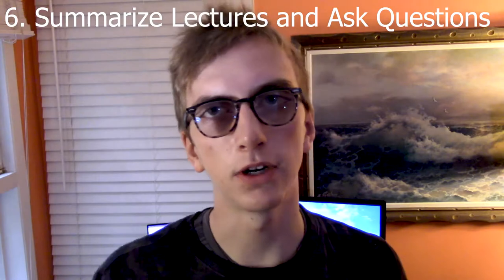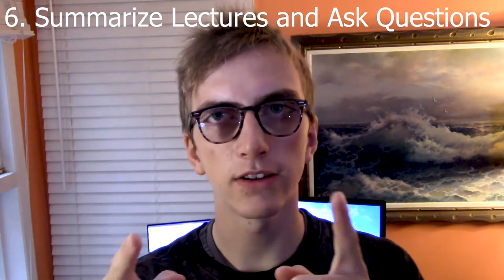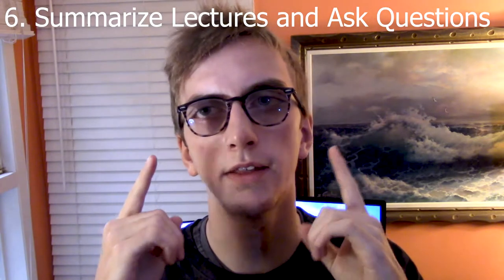Tip six: after each lecture, make sure that you summarize it in three sentences. Write down any questions that you have, and then go ask your professor after class or at their office hours. And speaking of office hours — tip seven. At this point I thought I only had three tips, but the more the merrier.